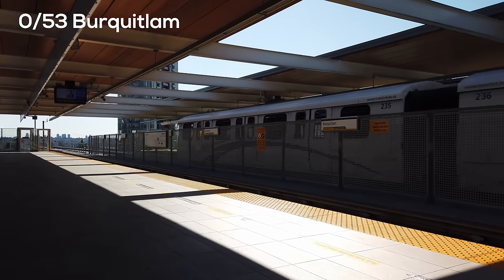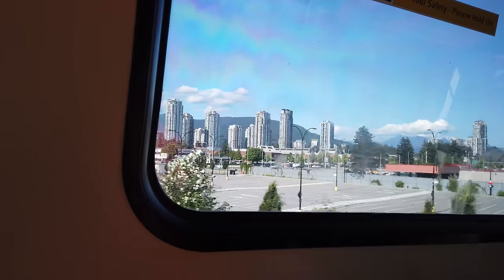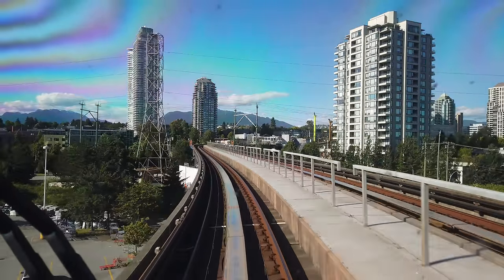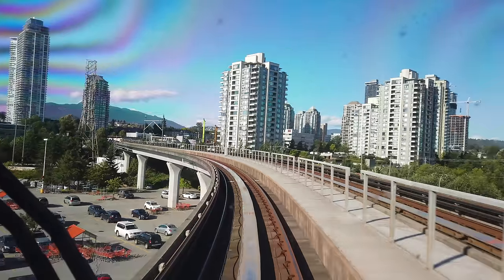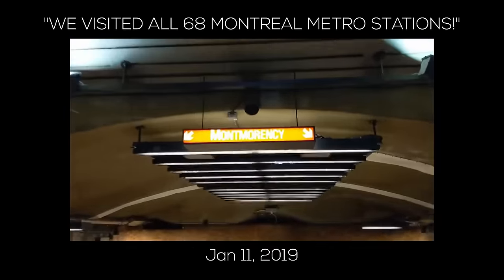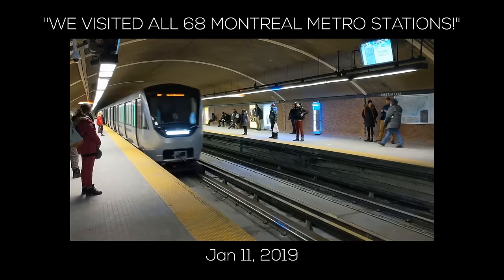As we travel east toward the terminus at the core of Coquitlam, we get views of the first of many massive tower clusters you'll see at a significant number of SkyTrain stations. This is something Toronto, Montreal, and Ottawa really haven't done to nearly the same extent, and it's probably a big factor in why, despite having quite a few fewer stations than those bigger systems, Vancouver still carries around half as many riders every day. I've visited all the rapid transit stations in all of those cities, so if you haven't seen those videos you should watch them next.